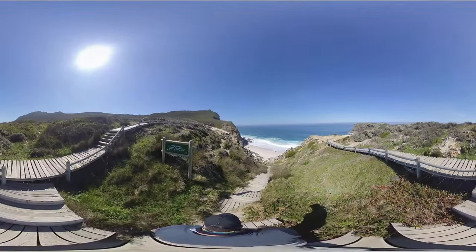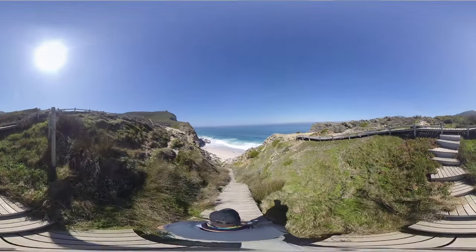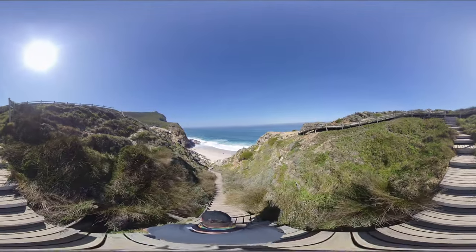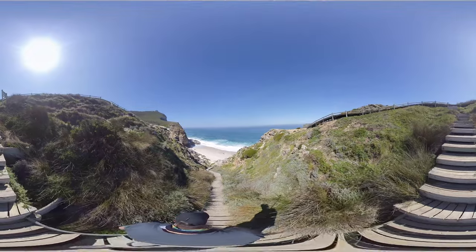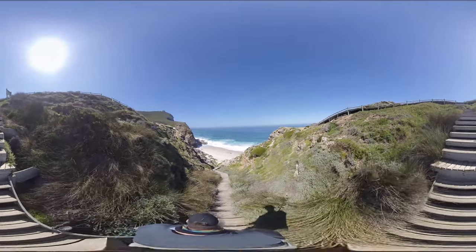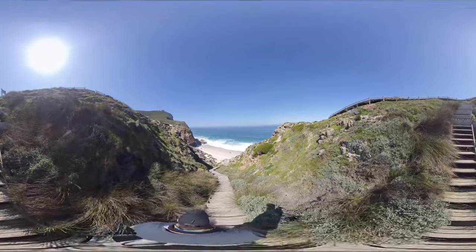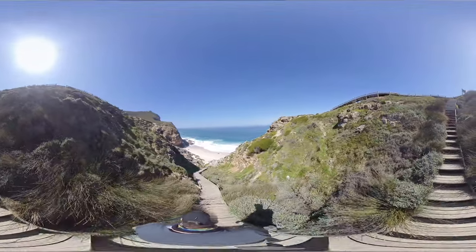We've arrived at the staircase that leads down to Diaz Beach. There are very strong rip currents which make swimming very dangerous. I would recommend enjoying the beautiful beach and scenery but staying out of the water. The beach gets its name from the first Portuguese explorer, Bartholomew Diaz, who sailed around the most southern tip of Africa in 1488.